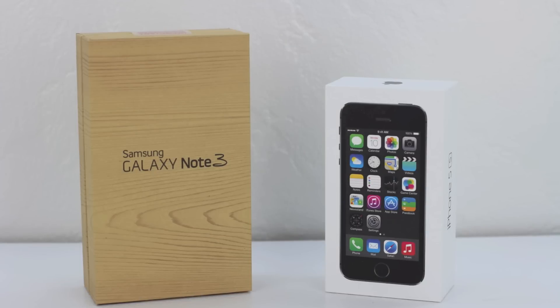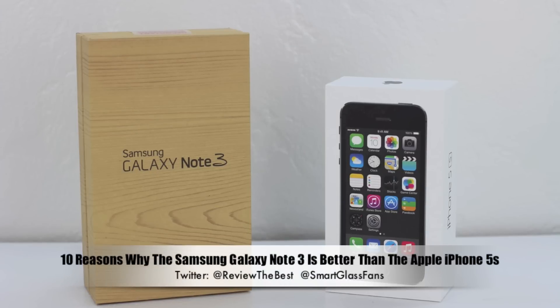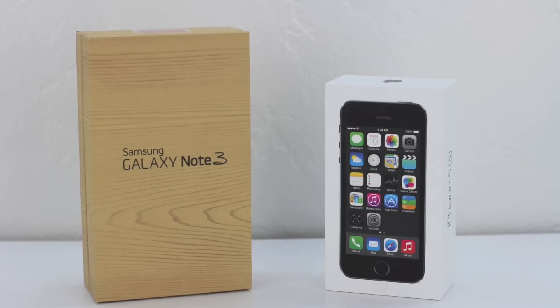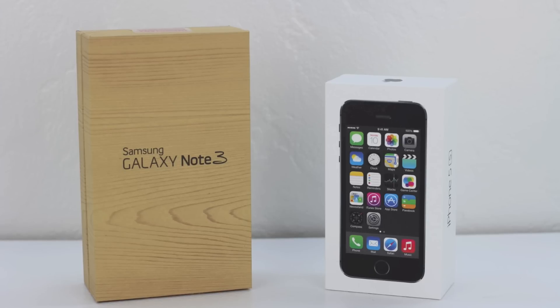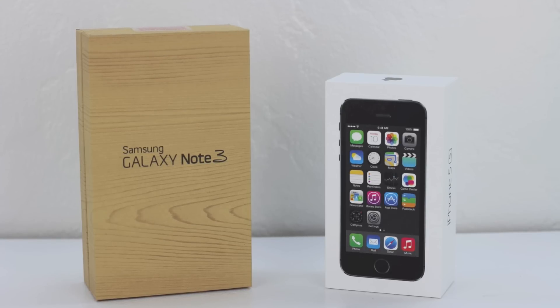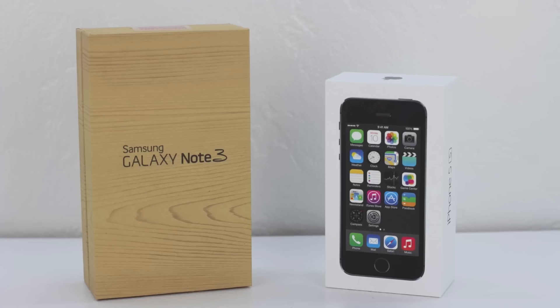Hey, what's up guys, Aaron here. Today we're going to be talking about 10 reasons why the Samsung Galaxy Note 3 could be considered better than the Apple iPhone 5s. This video is part two in a two-part series. The first video covered 10 reasons why the Apple iPhone 5s could be considered better than the Samsung Galaxy Note 3 — I'll drop a link to that in the description. So without further ado, let's get started.